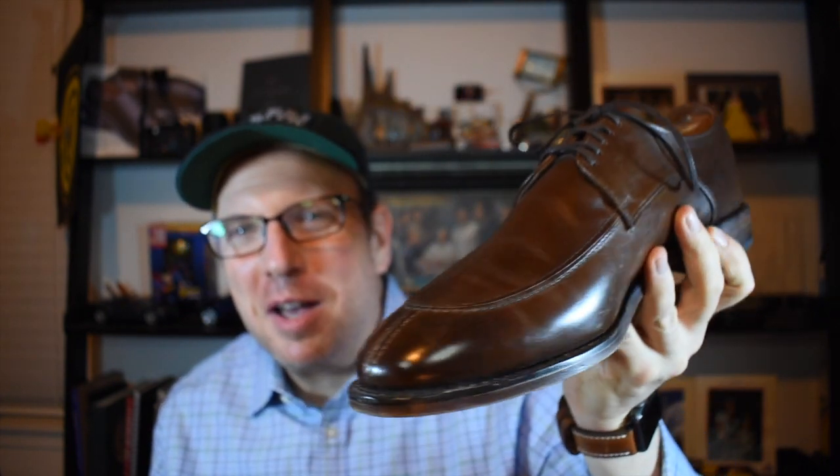This next shoe is a split toe derby. You can see it's got this big vamp here and the sewing along the toe and around the apron. A lot of guys say these are too informal to wear with suits — I disagree. I think they're great for suits and a classic way to have a little bit of texture and style in your footwear without going over the top. They're still a dress shoe, still very formal, but with a classic twist. If you want to stand out in a crowd without looking weird, these are a great way to go.